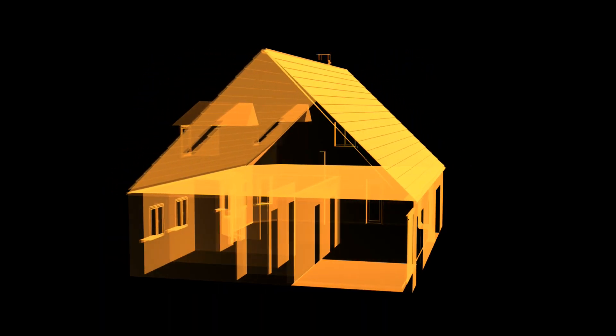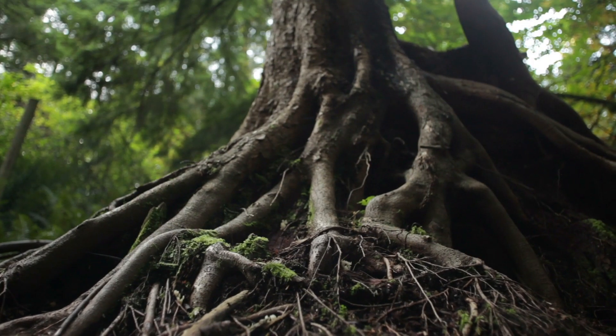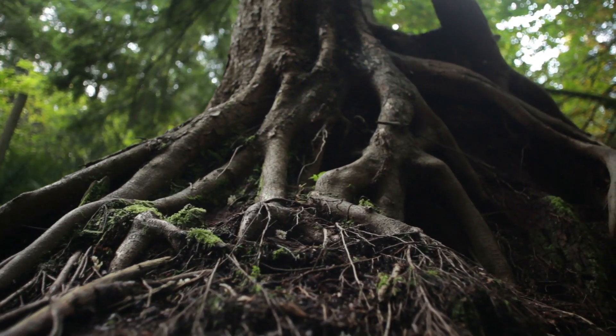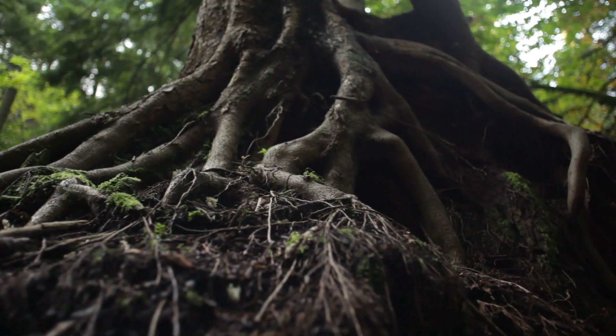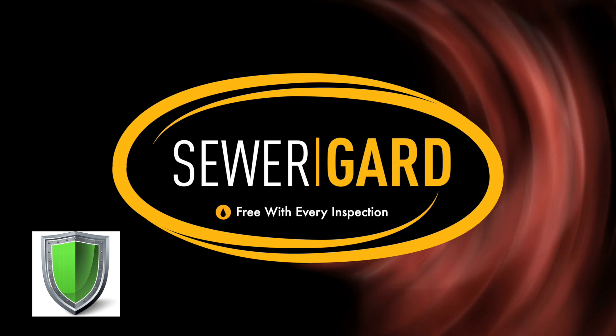Your underground sewer and water lines are not inspected as part of a general home inspection. And things like tree roots and line collapses in your yard can be some of the most expensive things to repair in your home. That's why we deliver sewer guard coverage on every full home inspection we do, absolutely free to our clients.